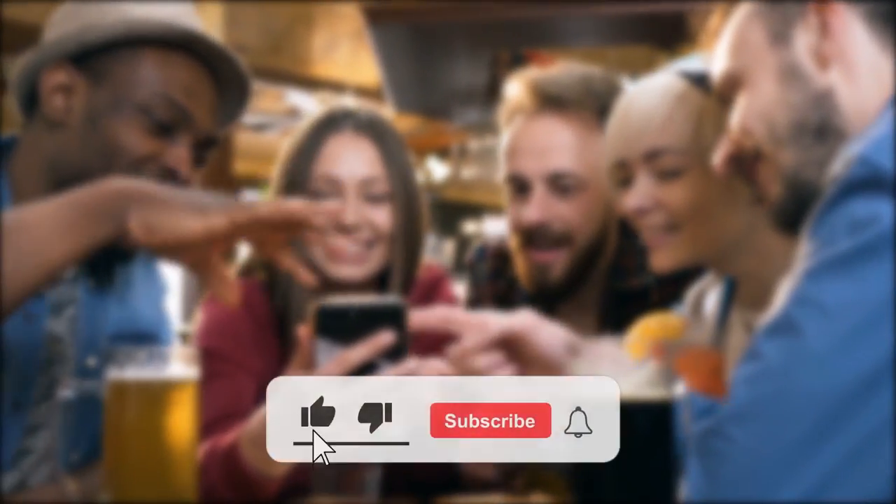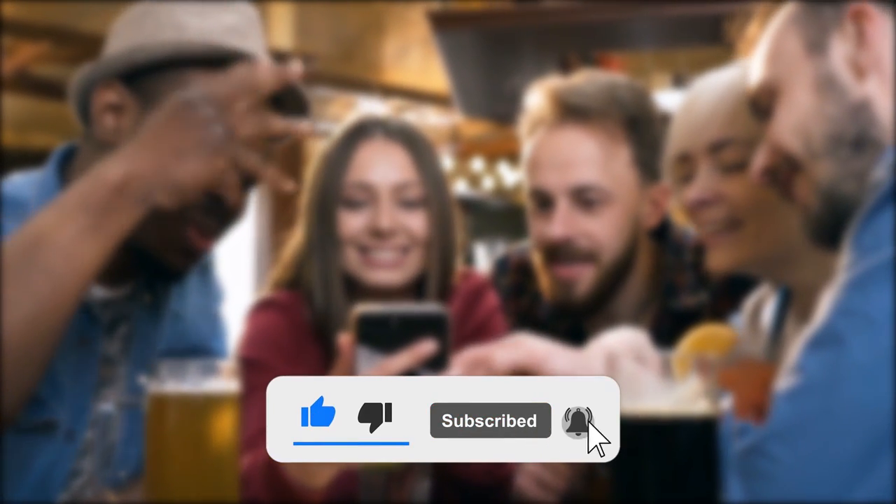Thank you for watching all the way till the end. If you found this video useful, please like and subscribe to this channel for more. Goodbye for now.